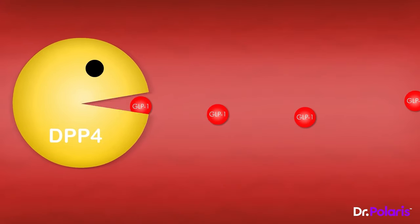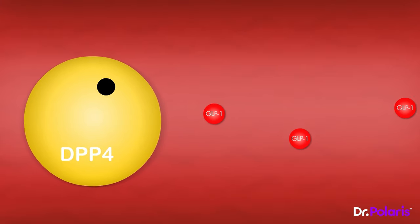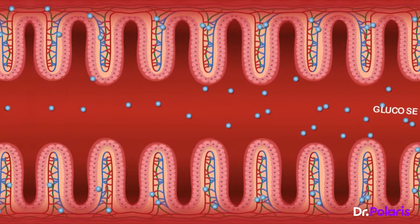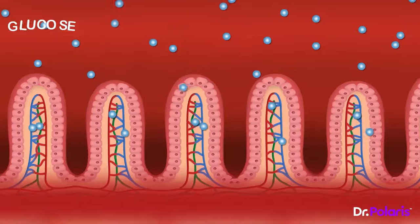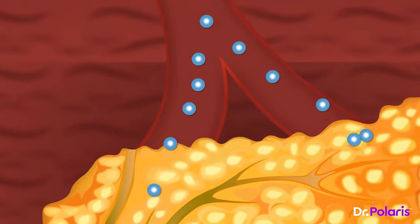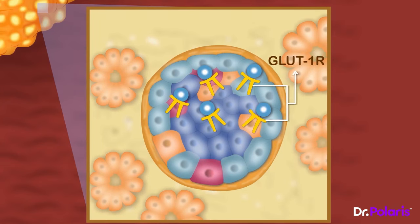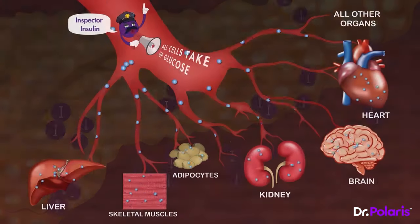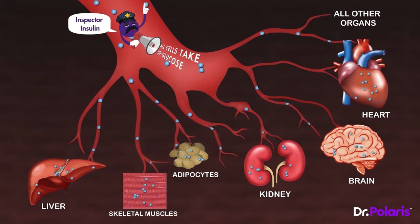GLP-1 has finished its work. An enzyme in plasma, DPP-4, quickly metabolizes GLP-1 and puts an end to it. As the rest of our meal gets digested, more and more glucose continues to enter the circulation. Some of this glucose reaches the pancreas and activates the beta cells directly at GLP-1 receptors. The beta cells realize more insulin is needed, and so more insulin is released, and all the cells take up glucose efficiently under the influence of insulin.